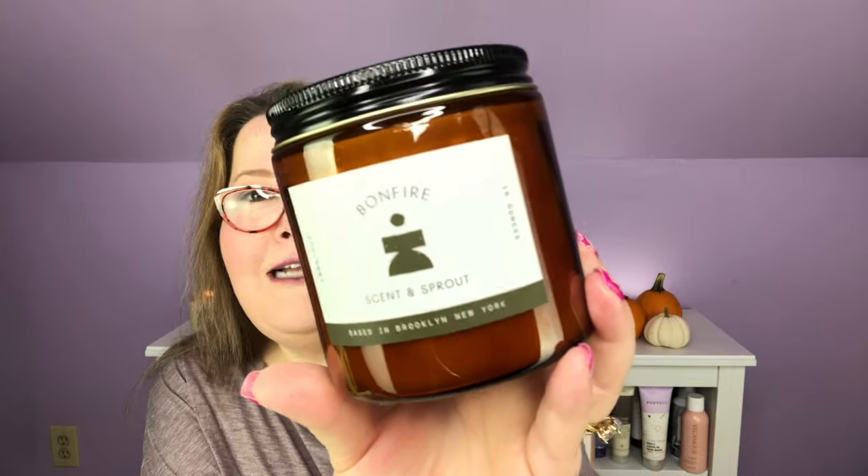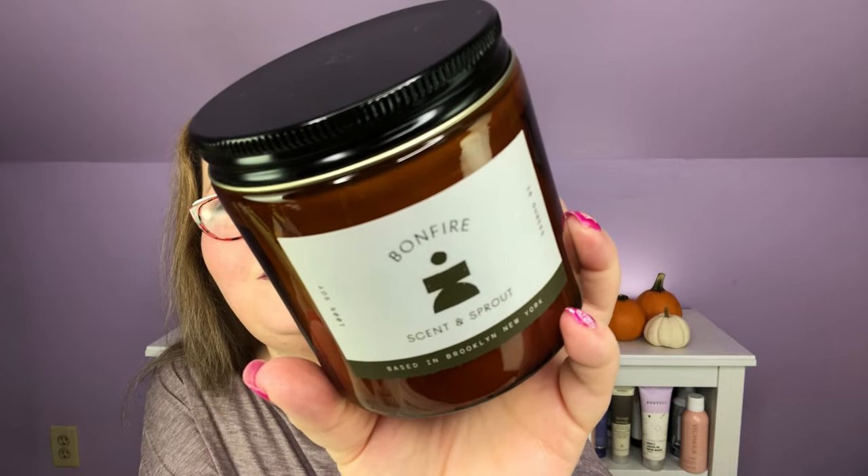This is this month's candle — it is Bonfire Scent and Sprout. I do not know what the scents are, so let's see if we can get in there. I love that this one looks more autumnal. That one smells delicious though — what's it called? Spiced Mule. All right, let's see what this one is.